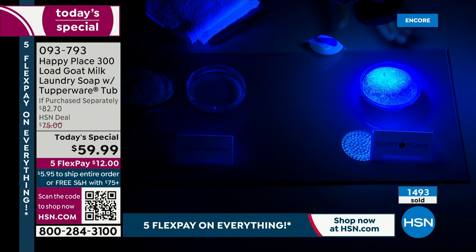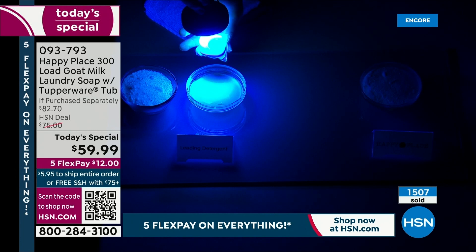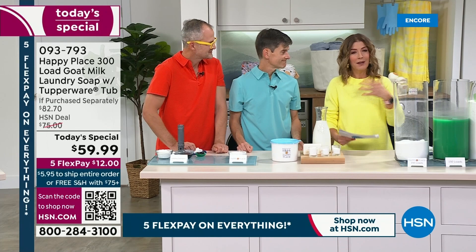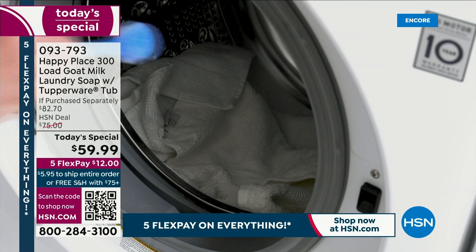That weird alien pod chemical detergent is sitting against your clothes — Happy Place has no glow-in-the-dark chemicals. That's because we use the goat milk soap, the soda ash, the salt, the baking soda, and the borax, which clean as well or better without any toxic glow-in-the-dark chemicals. Think about this: that's what you're putting on your families, your kids, and if you wash pet blankets and pet beds, that's what you're putting on your pets. We want to make your home a happy place.